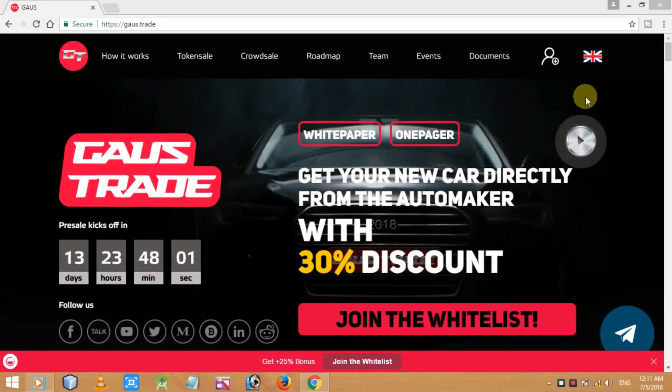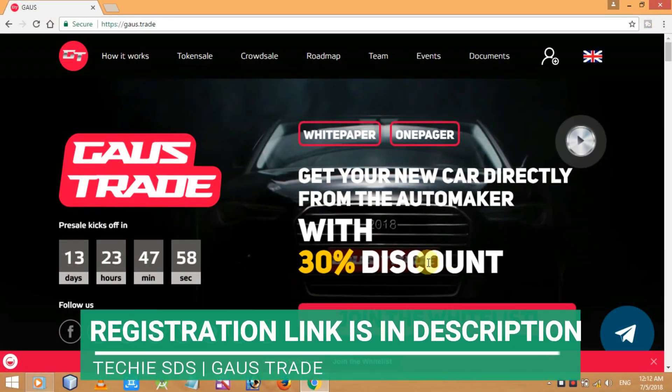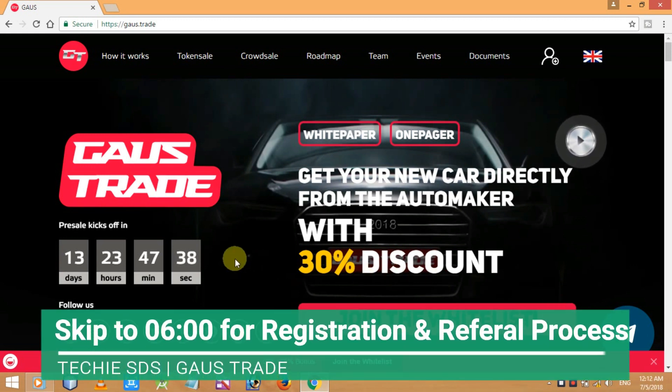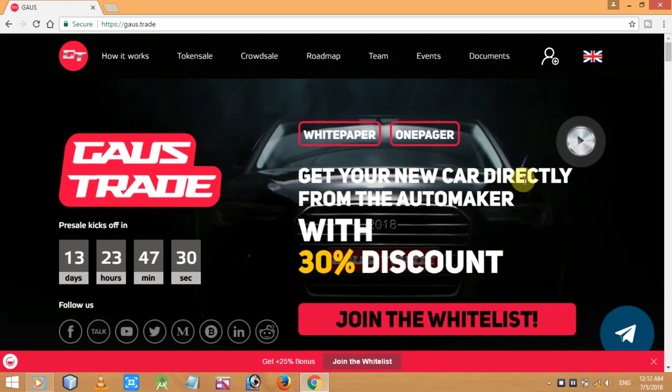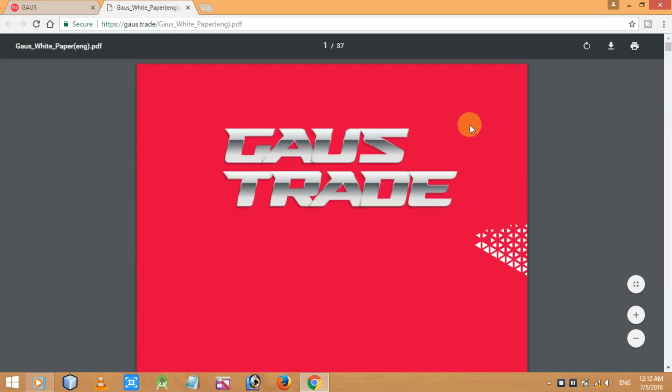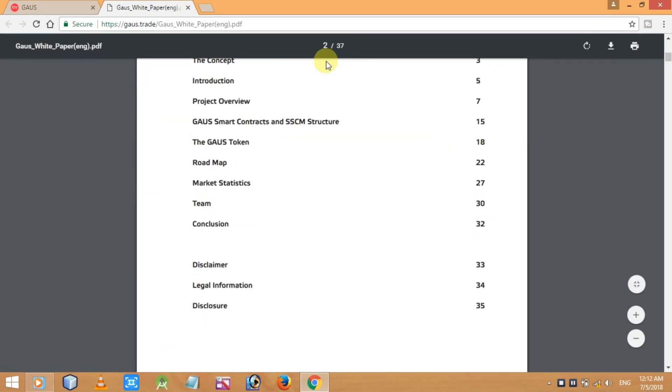Here's the website — gauss.trade. I'll give you the link in the description. Before taking you to the registration process, let me give you a brief introduction to Gauss Trade's website, its white paper, the project one-pager, and so on. You can see the pre-sale kicks off in 13 days and 23 hours — I'm recording this on July 5th, so it will begin on July 19th. You can read here: 'Get your new car directly from the automaker with 30% discount.'